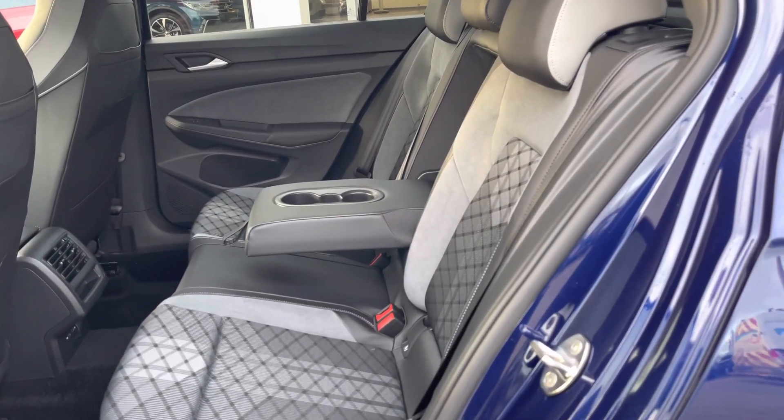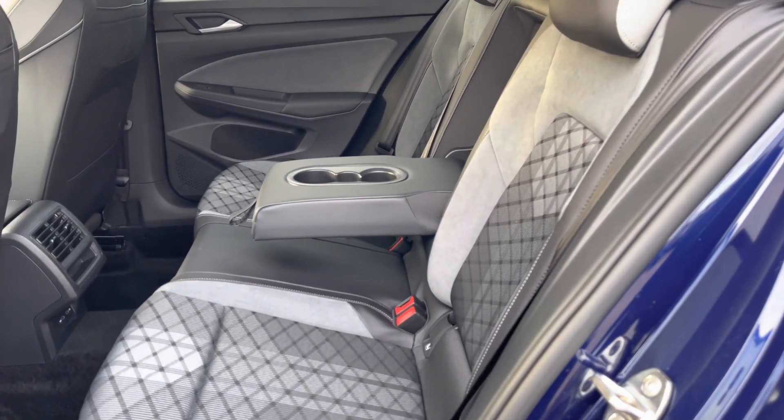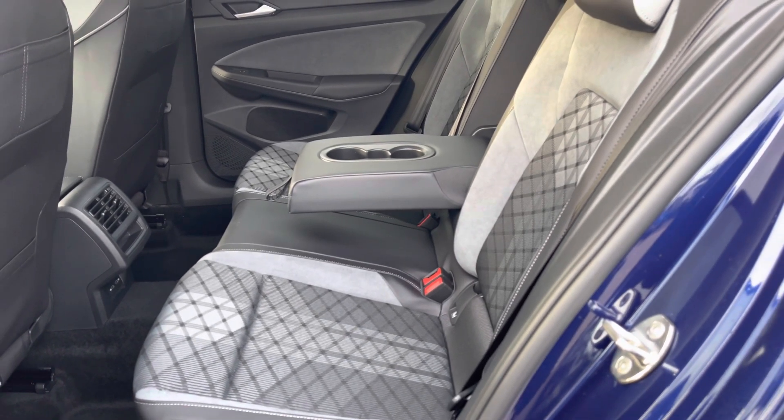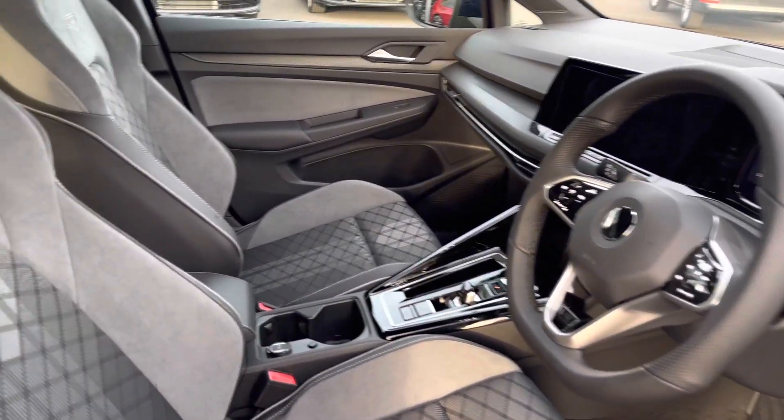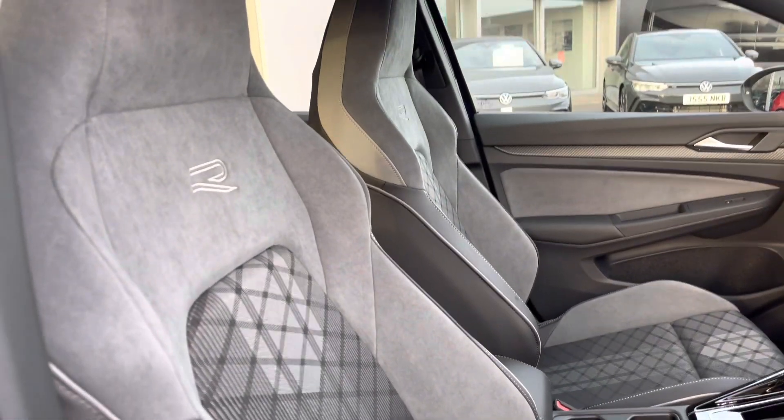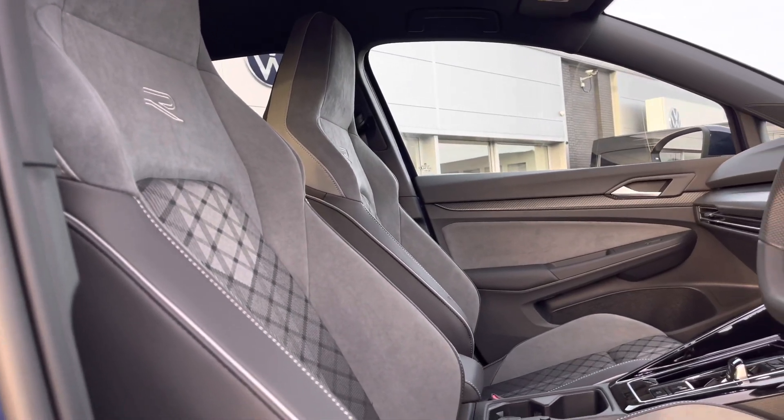Taking a glance inside, the interior features part leather and cloth upholstery with Alcantara, offering both comfort and style. In the front we have your leather wrapped heated multi-function sports steering wheel with touch control as an optional extra, followed by your embossed front heated sports seats.